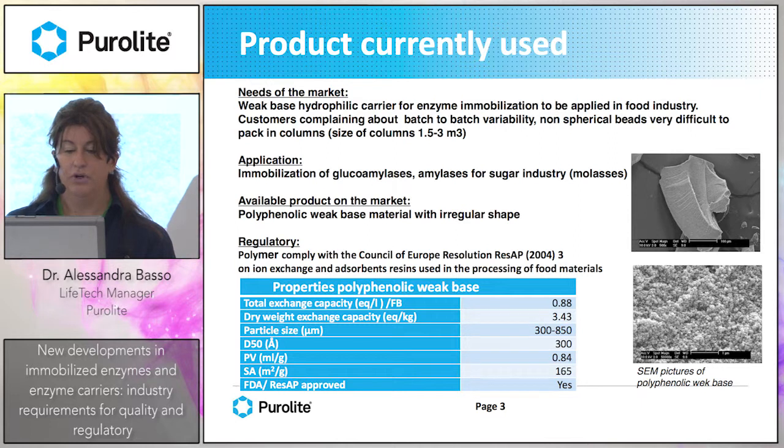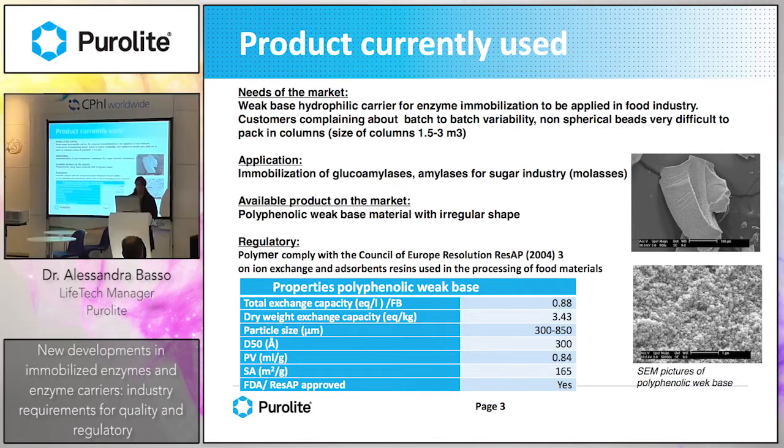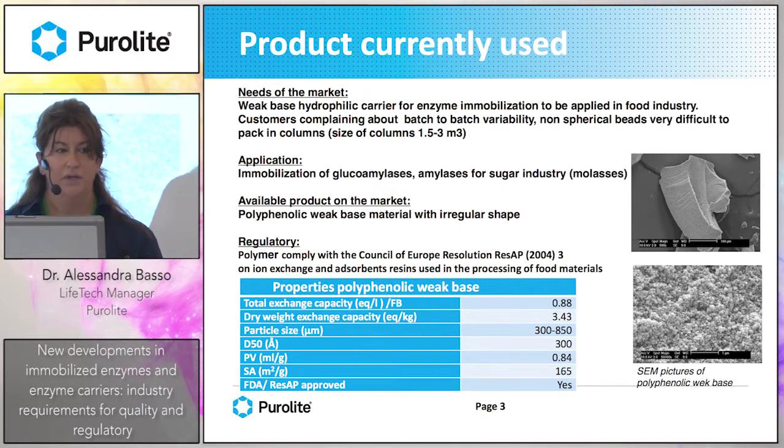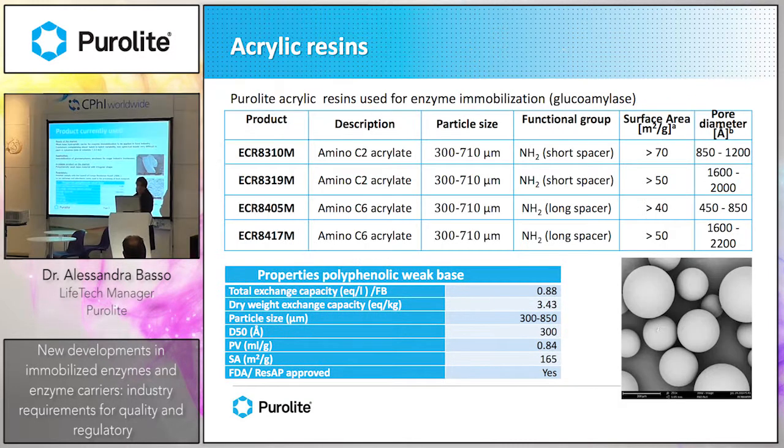The material to be used in the food industry has strict regulatory demands, so the polymer should comply with the Council of Europe Regulation RESAP 2004. The customers were complaining about batch-to-batch variability for this product and non-spherical beads, so they were looking for a much better product to be packed in columns of about 1.5 cubic meters.